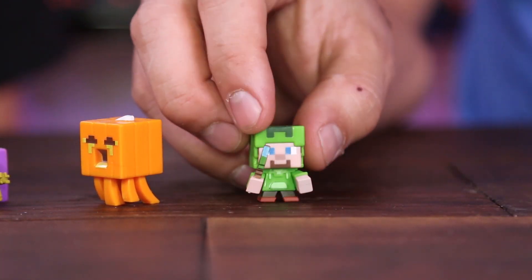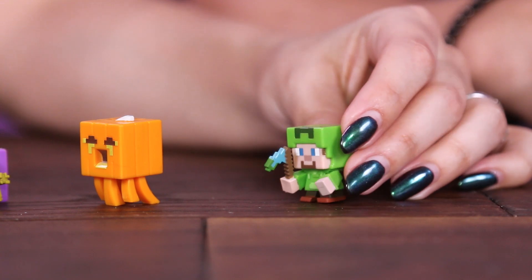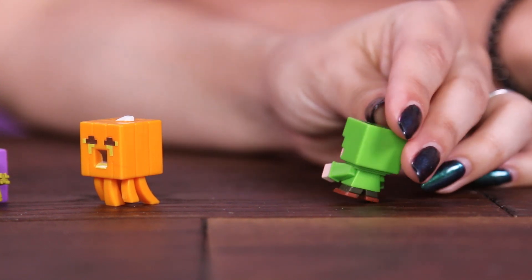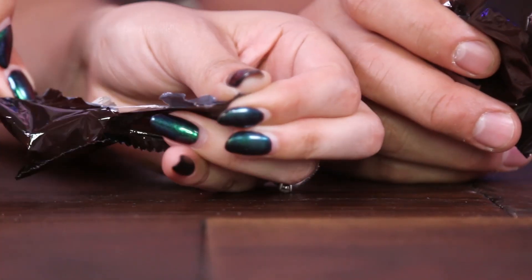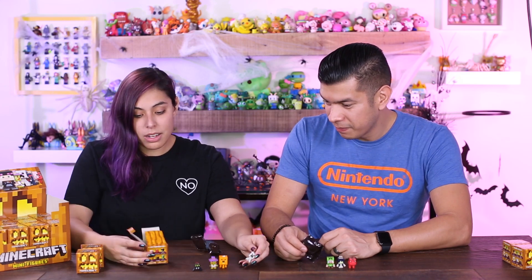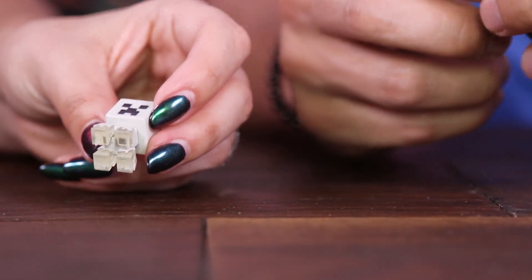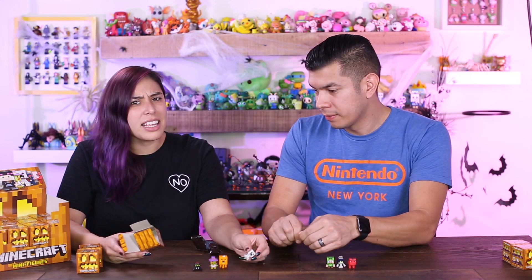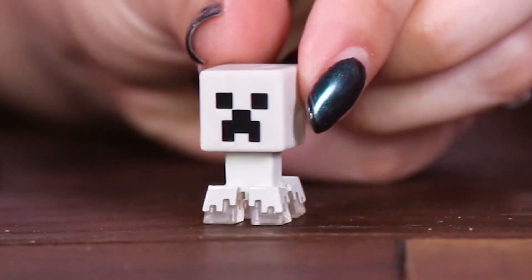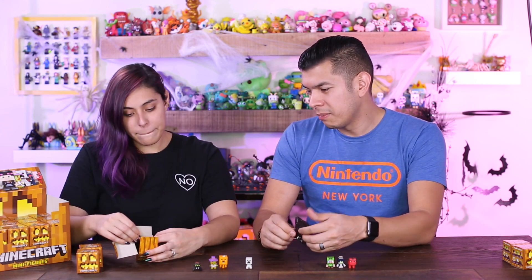Is that Steve with a creeper hat? It looks like Steve — he has a creeper hoodie! His little head pokes through. That is so cool, and it looks like he has a diamond hoe. Then this one is called the Spectral Creeper. I thought it was a ghost — well, 'spectral' is kind of like a ghost, right? The bottom is clear, which makes it look like it's floating. On the box graphics you can't really tell.